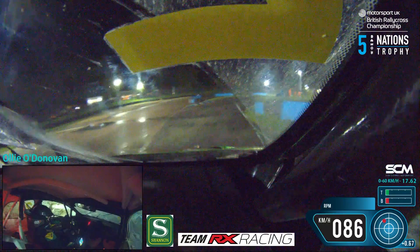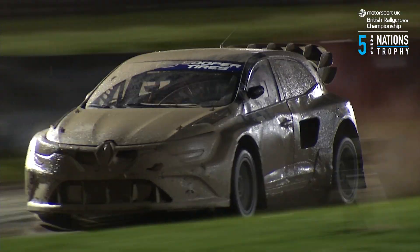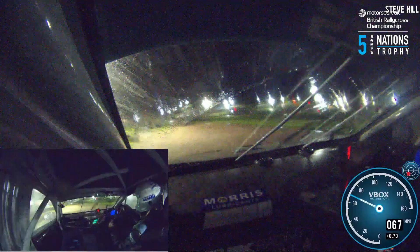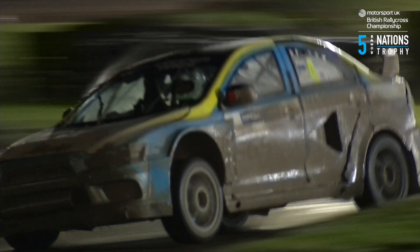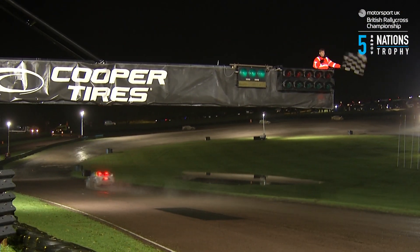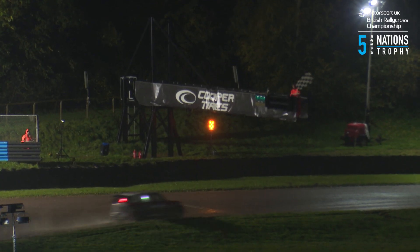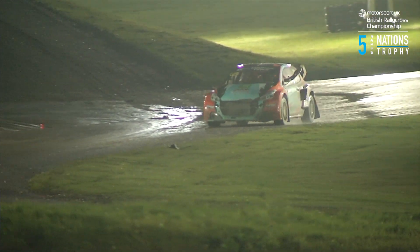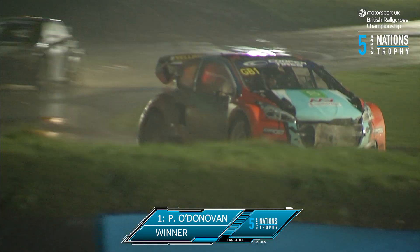Patrick O'Donovan comes round through Paddock Bend for the final time to win the round 10 final for the Supercars at night in the wet at Lydden Hill — one hand now on the trophy in 2023. Mikko Ikkonen crosses the line in second place with Sebastian Eriksson in third in the Ford Focus. It's fourth place for Ollie O'Donovan, then Janko Vaist in fifth ahead of Steve Hill in sixth in the Mitsubishi Evo 10. Jake Harris in the Mini Countryman supercar completes the field.